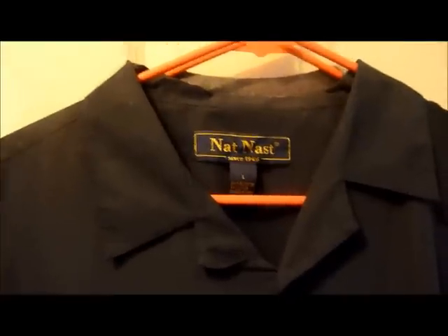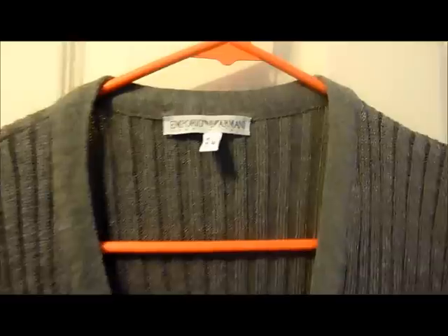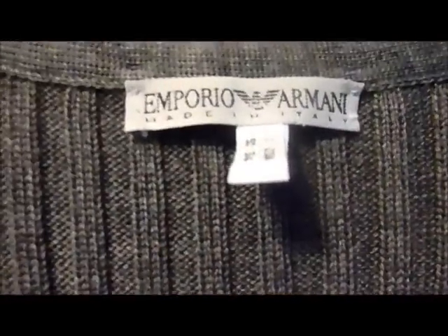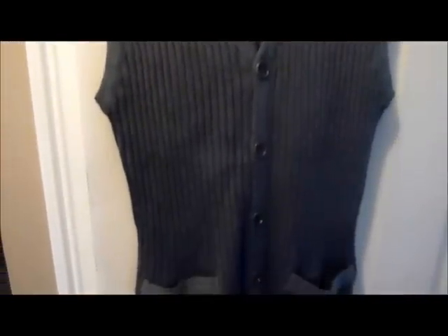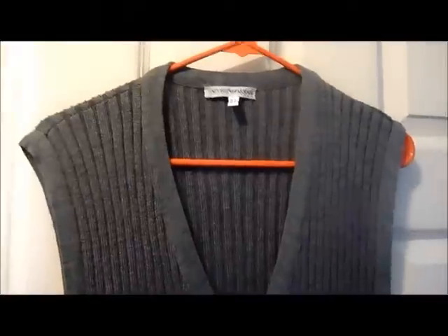Size large, should be able to get probably $35 for this one. This is a nice find — Emporio Armani, made in Italy, a cardigan sweater. Pretty nice, we'll get probably $40 for this one.